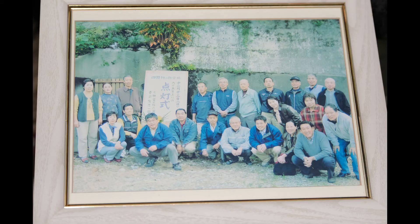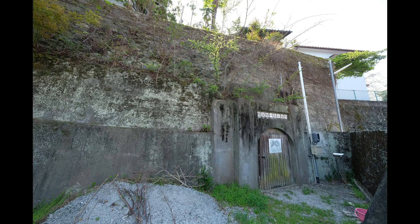These days, a volunteer group is taking care of the shelter to keep it in good condition. They voluntarily show children to teach the reality of war. The existence of this air raid shelter gives us a good opportunity to think of peace. That's all I have.